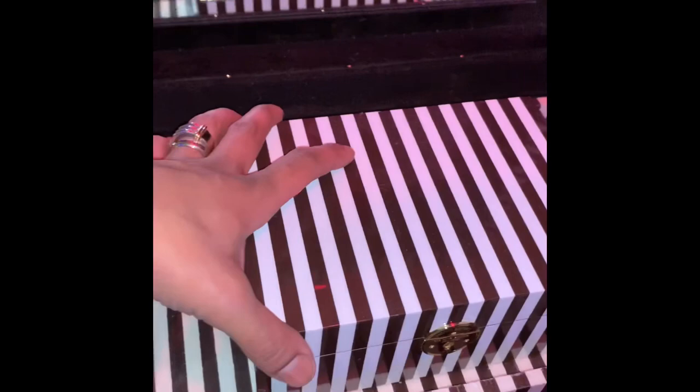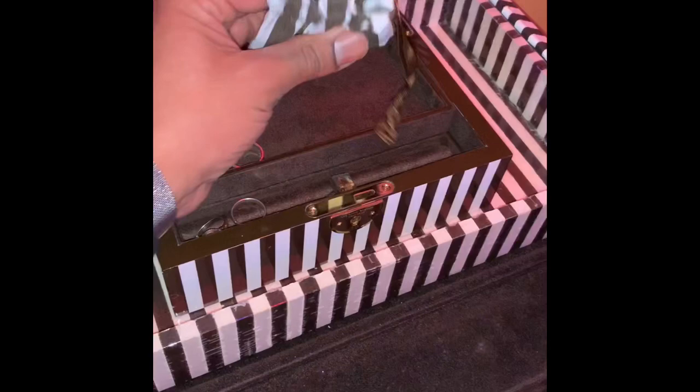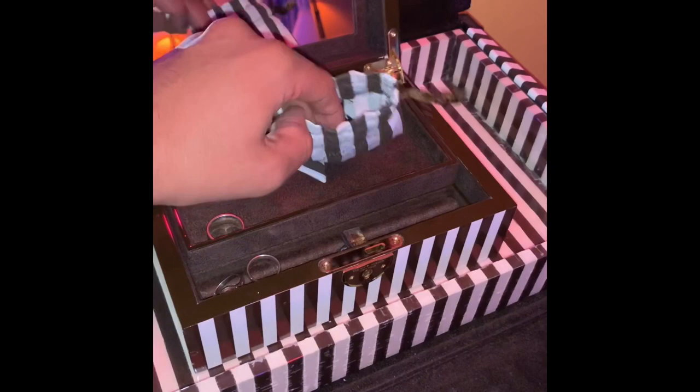I also got this jewelry box, and I got it around Christmas time. This is the key that comes with it — it's functional and it locks.